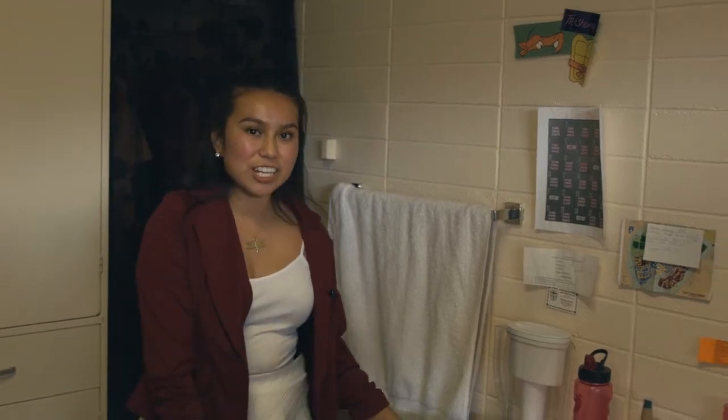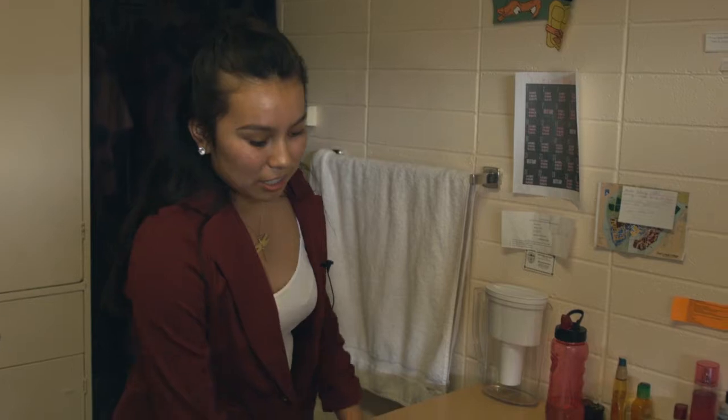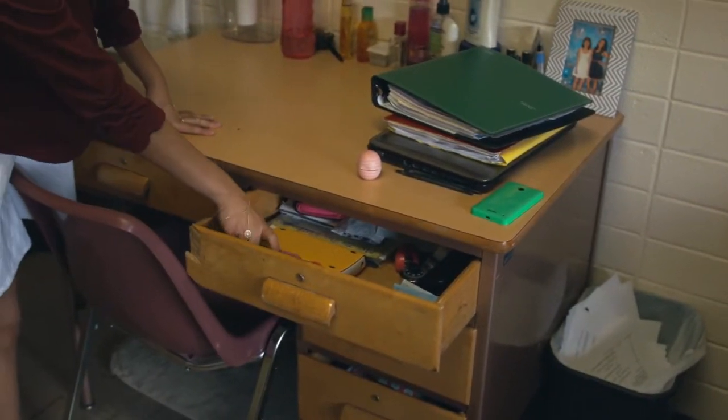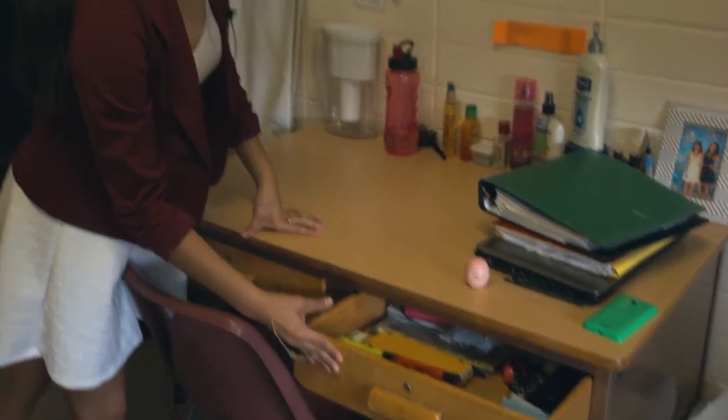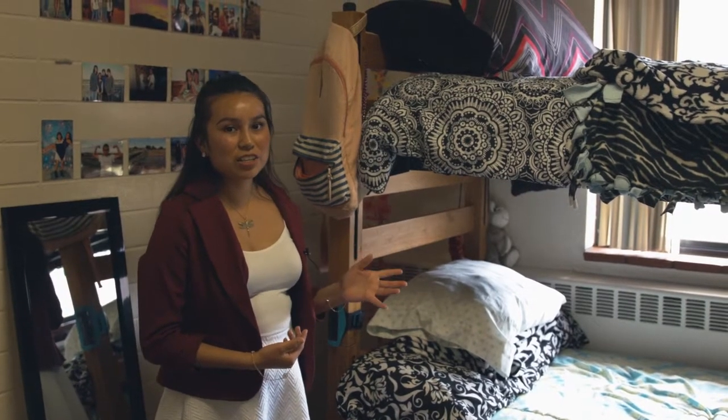It also came with a desk and a chair, and this is where I do most of my homework. There are drawers where I keep all my pencils and highlighters and stuff.